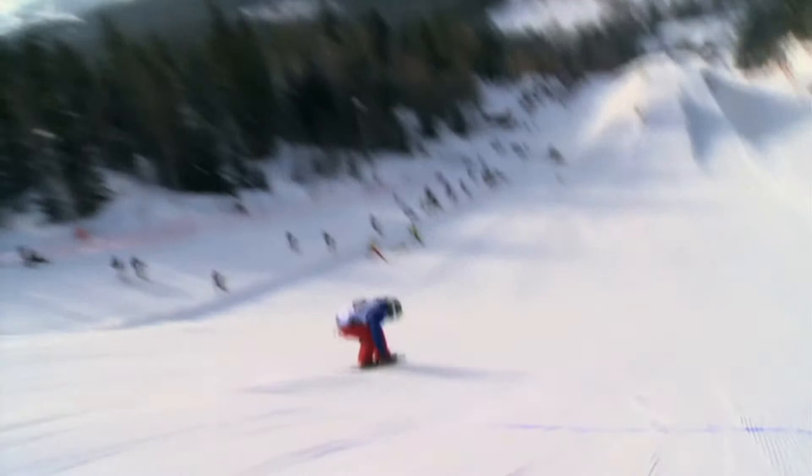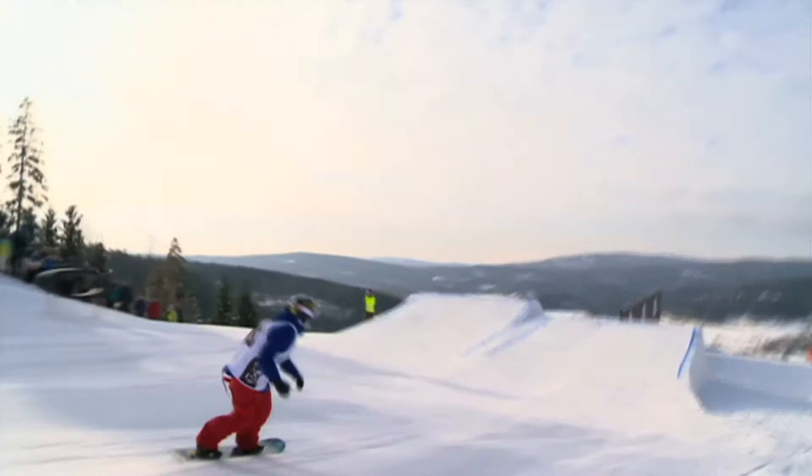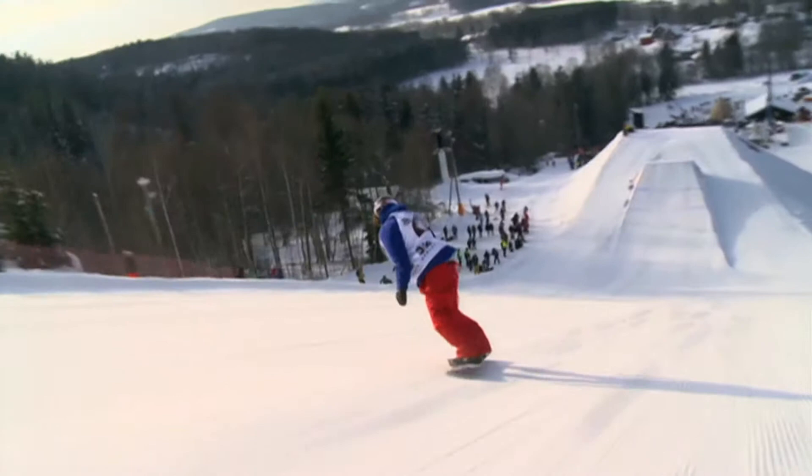Into the kicker, a big backside 360. Gets the landing well, but has to adjust with her arms before it. And now the step up — that is a very nicely executed frontside 540. Note she takes off from a toe edge, making it more difficult, and then switched around to a regular direction.